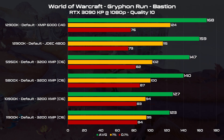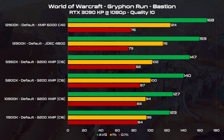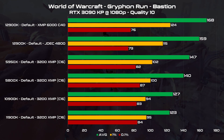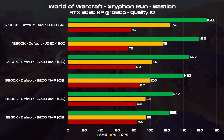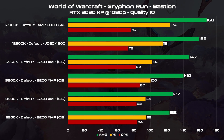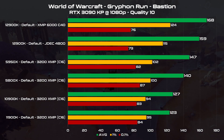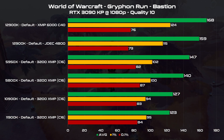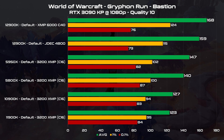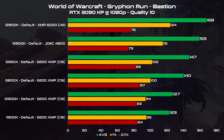Here we have the past two generations of i9s and the 5950X and the 5800X, all at XMP, and for the 12900K as well the base JEDEC specification. With Zen3 we had an average around 140 FPS, that against the 120s of the 10th and 11th generation i9s at the time was quite good, but now the tables have turned again. It's quite a leap, but the best has yet to come.